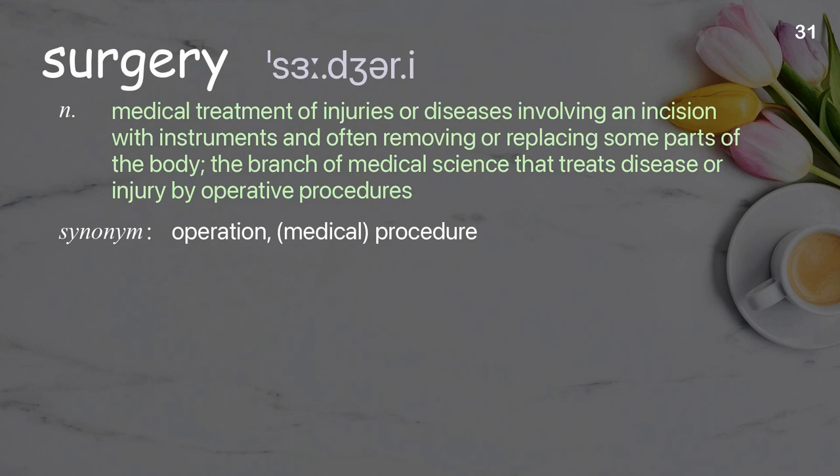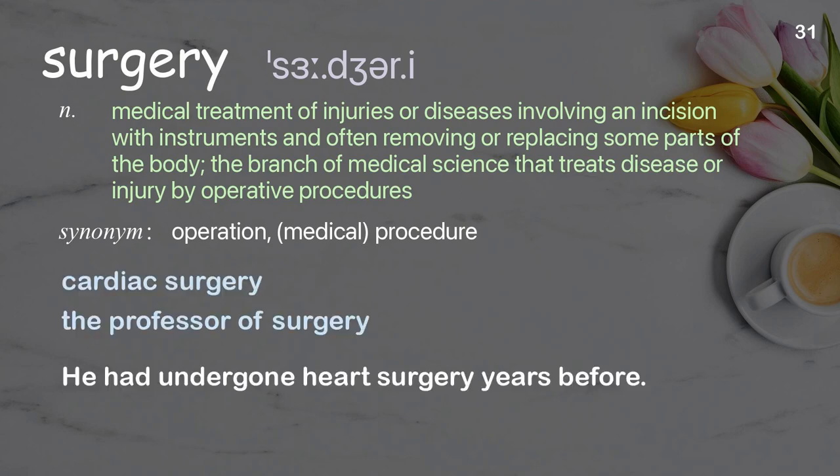Surgery: medical treatment of injuries or diseases involving an incision with instruments and often removing or replacing some parts of the body; the branch of medical science that treats disease or injury by operative procedures. Examples: cardiac surgery, the professor of surgery. He had undergone heart surgery years before.